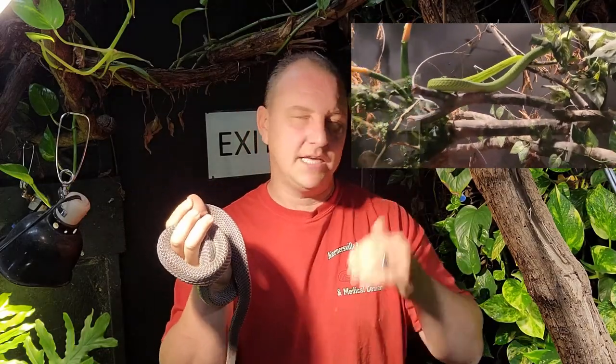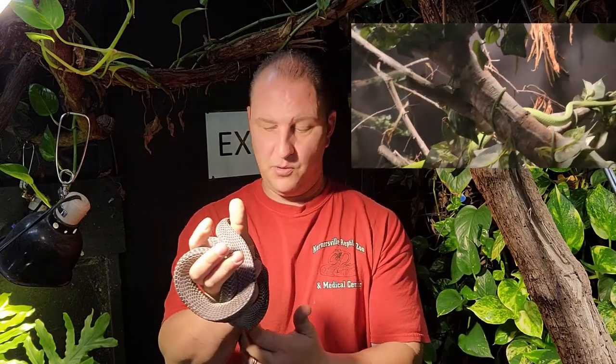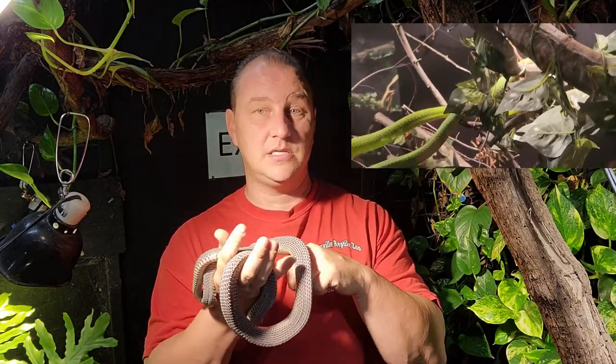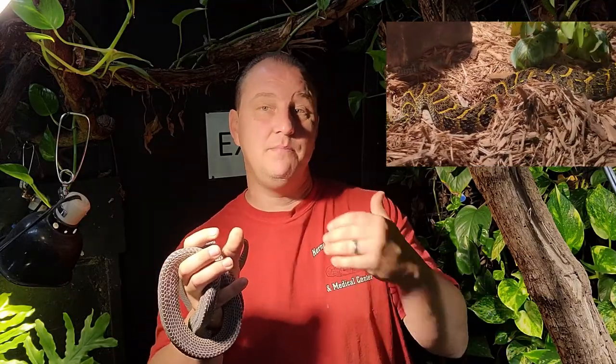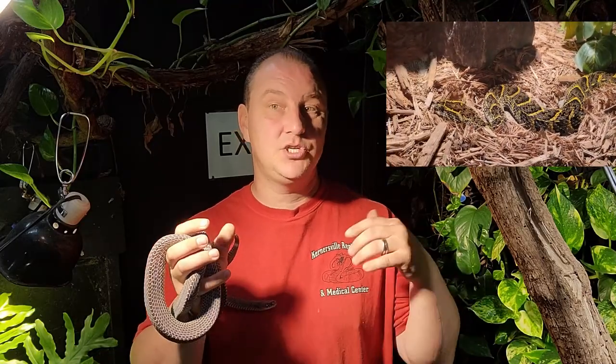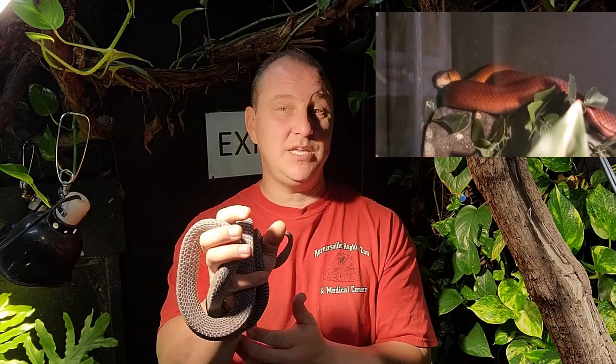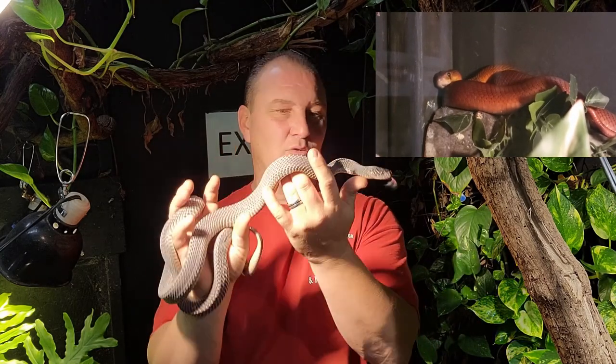One of the most amazing things about these snakes is that they're actually snake eaters. Yes, they will eat mammals and different types of vertebrates, but one of the primary things they do is go after things like mambas, puff adders, and different cobra species — and they'll eat them. They're immune to all the venom, and they will take out and eat some of the deadliest snakes on the planet. That makes these a really, really cool species.